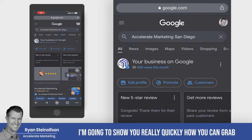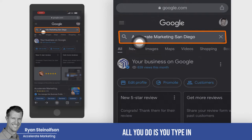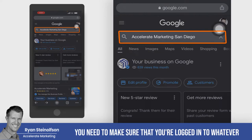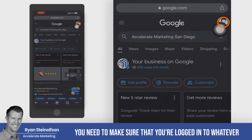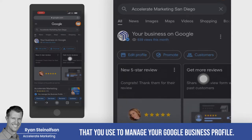Ryan Stileson here, and I'm going to show you really quickly how you can grab your Google Naked link from your new Google business profile. It's really simple. All you do is you type in your business name and your city. You need to make sure that you're logged into whatever account it is that you use to manage your Google business profile.